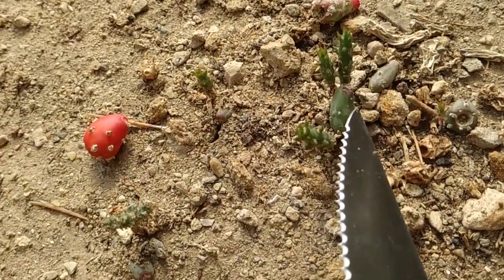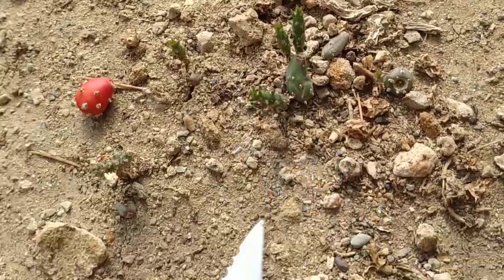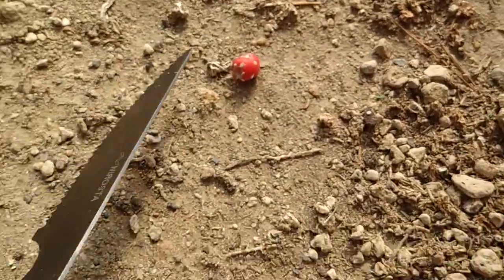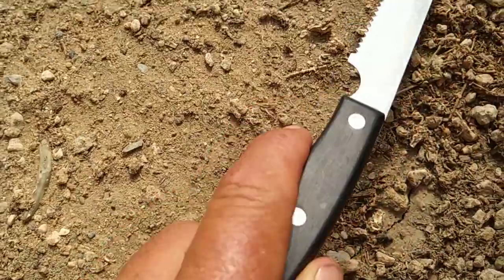Here, three new stems are growing out of an unripe fruit. Well, here I removed one ripe fruit. The simplest way — not really the easiest, but the simplest — to remove the spines is to roll it around on the ground for some time. Well, not the spines but the glochids.